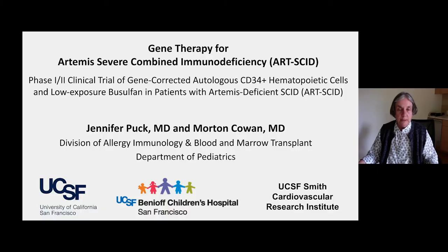Hello everyone. I'm Jennifer Puck from UCSF, and with Mark Cowan we are going to tell you about a gene therapy trial for Artemis-deficient severe combined immunodeficiency that we call ART-SCID.